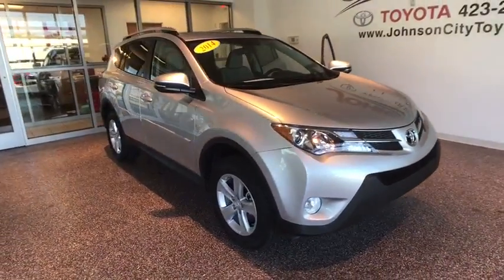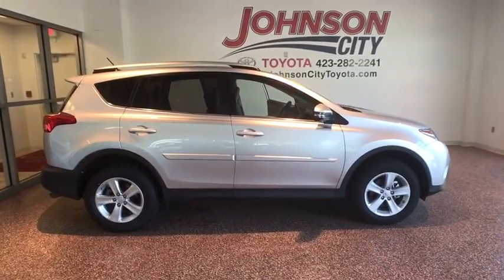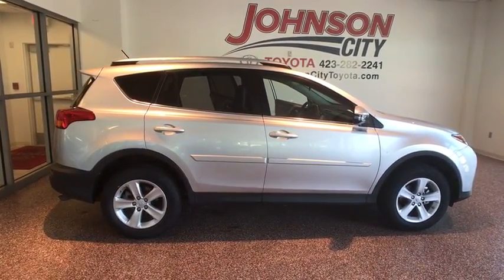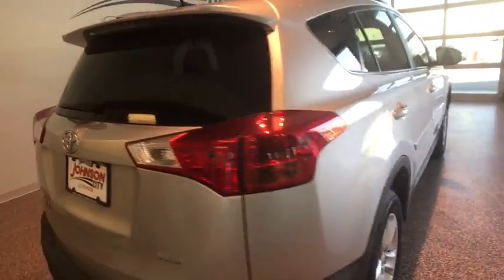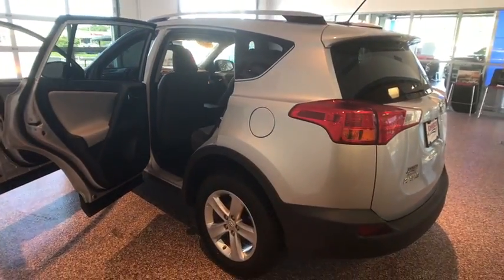The 2014 Toyota RAV4. The RAV4 is one of the most fuel-efficient SUVs in its class. Versatile and efficient, the RAV4 mixes the comfort and drivability of a sedan with the benefits of an SUV. This highly evolved, well-packaged crossover SUV lets you have it all.